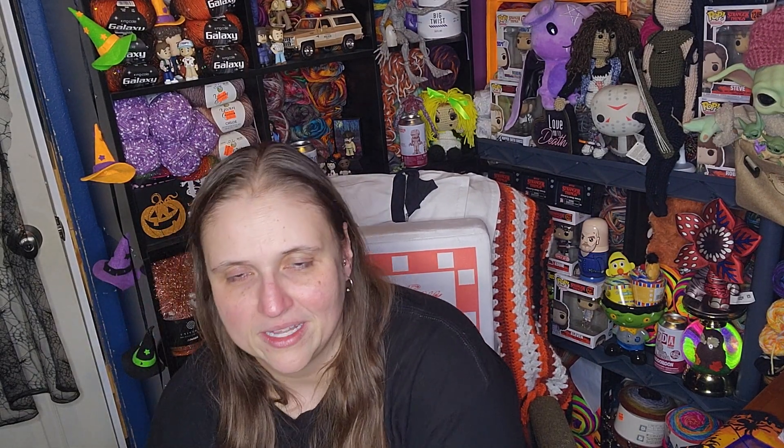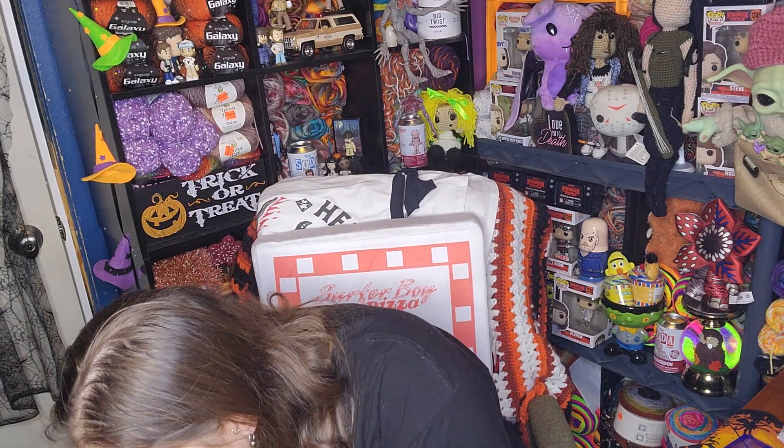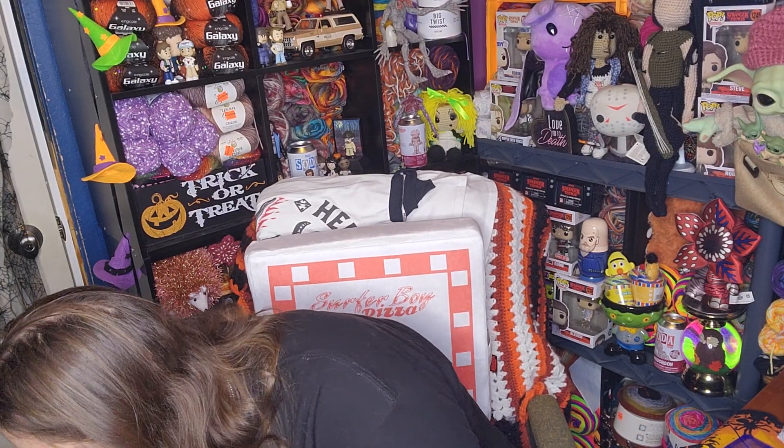It wasn't anything crazy — it wasn't like a Hobby Lobby clearance haul or anything like that. But the first thing that I got, let me show you.